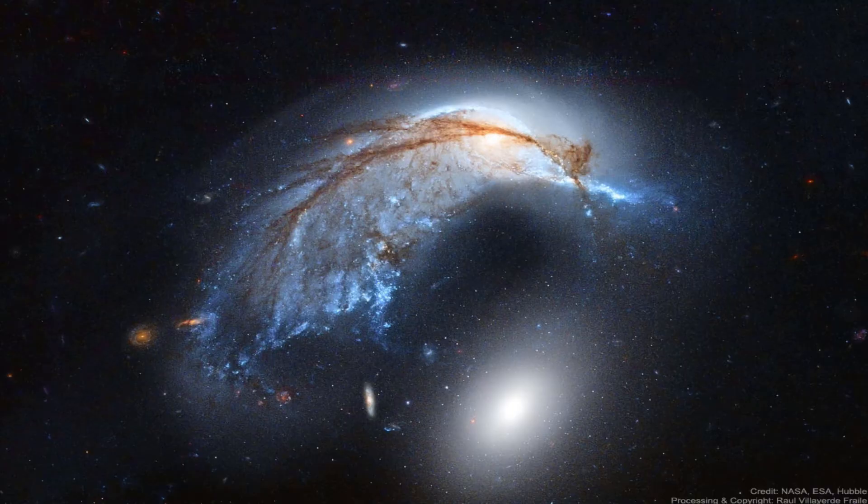This galaxy is also within the Hydra constellation, and within a billion years or so, the pair will merge into one. For now, we'll just enjoy the galactic equivalent of a clown making balloon animals.